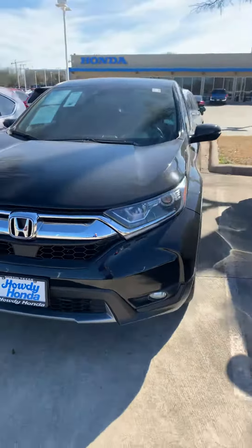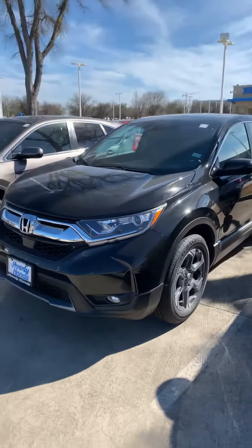Hey Ronald, this is Davion from Harry Honda. I just wanted to send you a quick video to introduce myself and show you the CRV that you're requesting. Here's the car — really nice, really clean CRV.